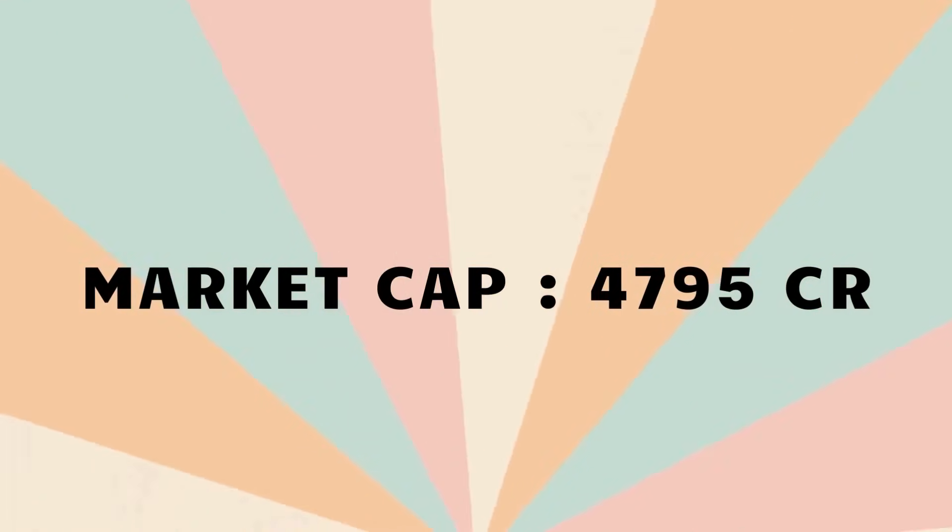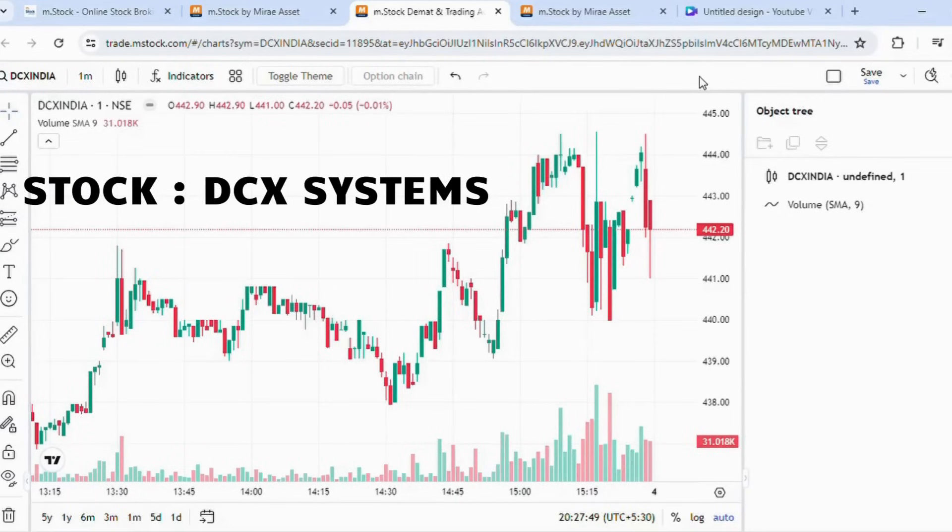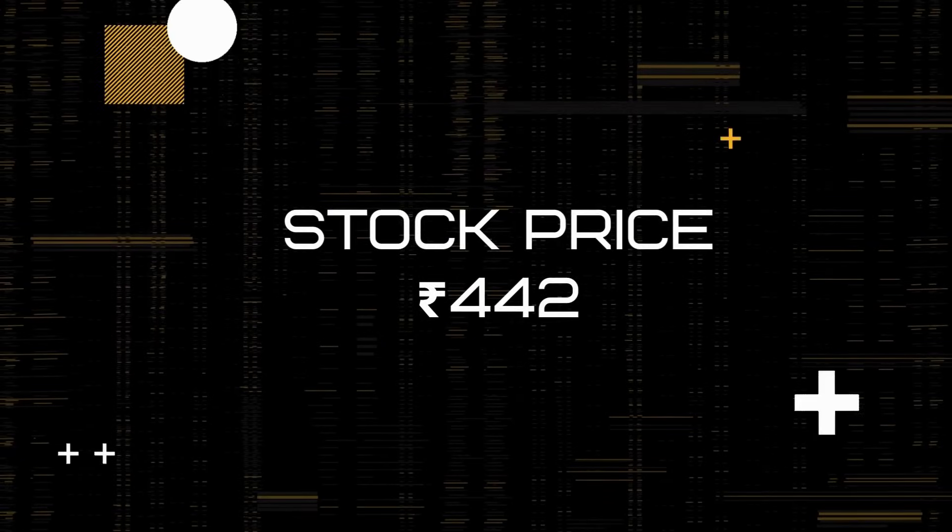The market cap of the stock is Rs. 4,795 crores. The stock I am talking about is DCX Systems. The current price of the stock is Rs. 442.